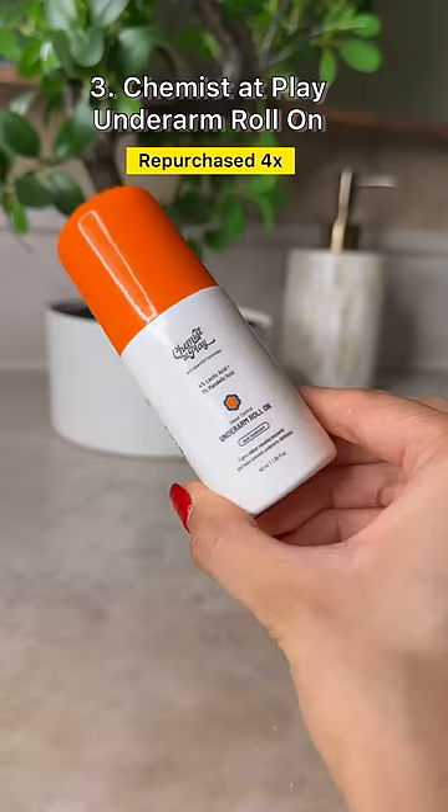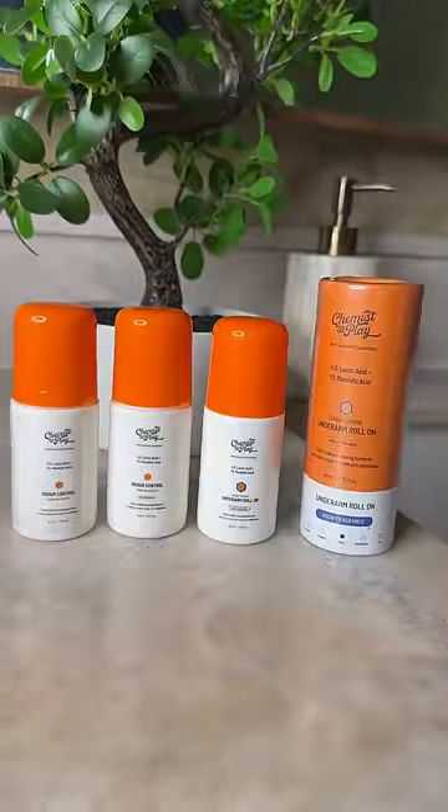The Chemist at Play Underarm Roll-On has also been repurchased 4 times now in a row. It exfoliates the underarm and keeps it smelling good all day long.